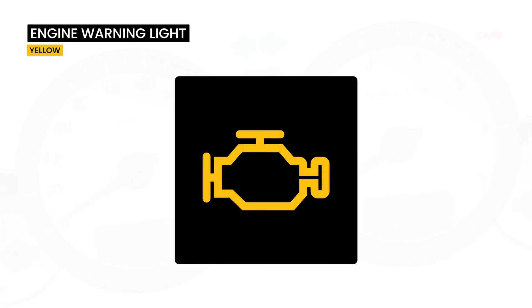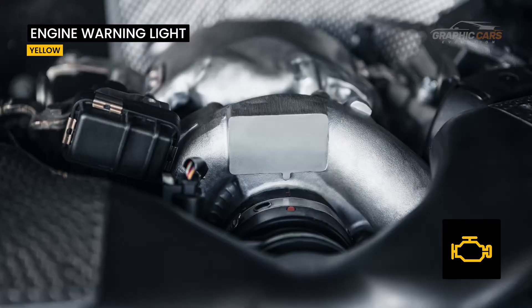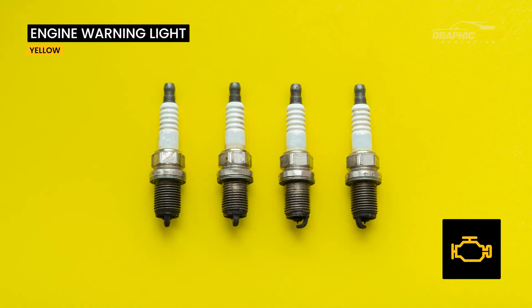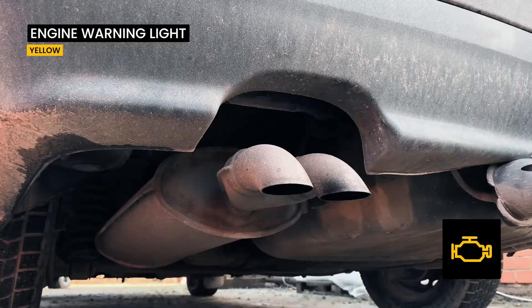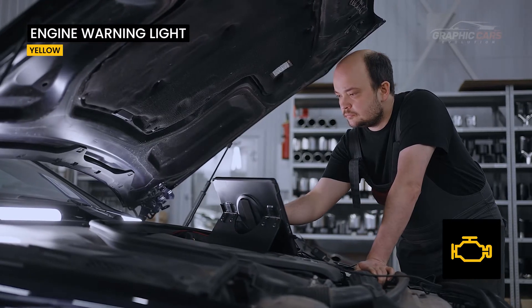This symbol has many meanings and can indicate malfunctions of the MAF sensor, turbine, particulate filter, lambda probe, spark plugs, catalyst or other problems with the fuel system, exhaust or other vital systems of the car. Illumination of this warning light requires thorough diagnosis.